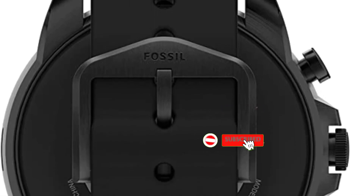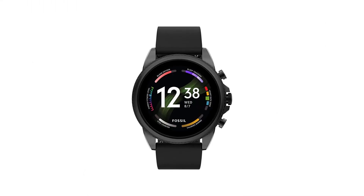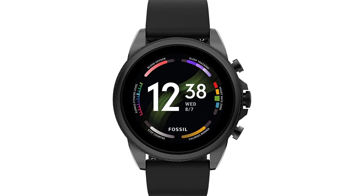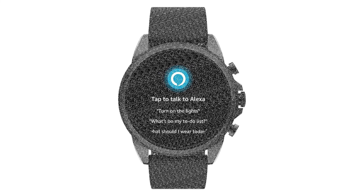Reasons to buy: Sturdy build quality with good buttons and rotating crown; OLED display is bright and really sharp; fast charging is better than previous generations. Reasons to avoid: Battery life is mediocre even if you sacrifice almost all features; performance occasionally stutters a little too much; and the MSRP is too high.